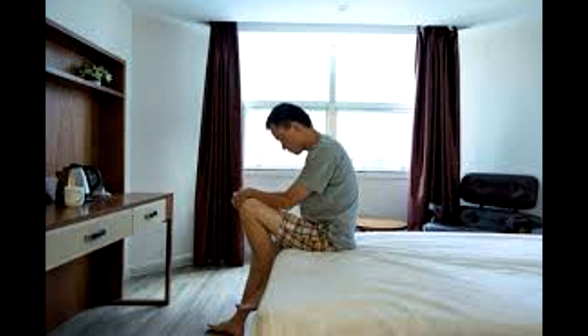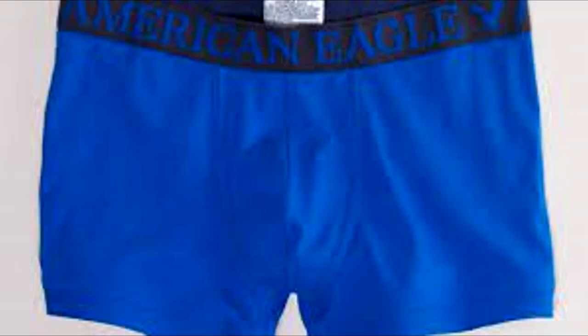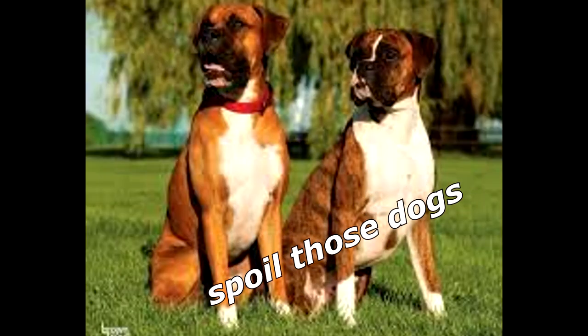I sat on the edge of my bed, gently tugging off my boxers. My wife thinks I spoil those dogs.